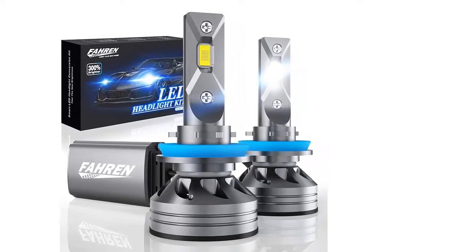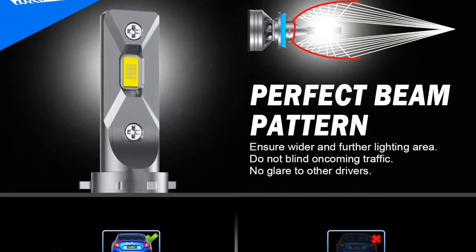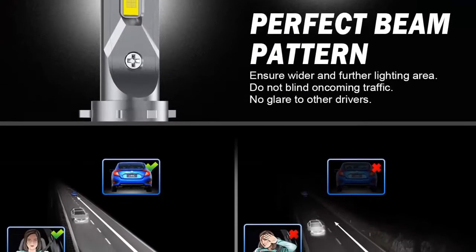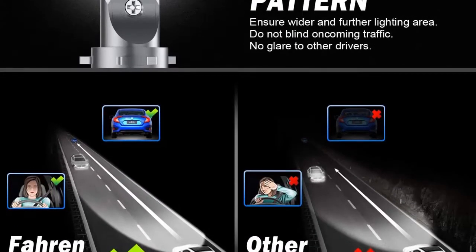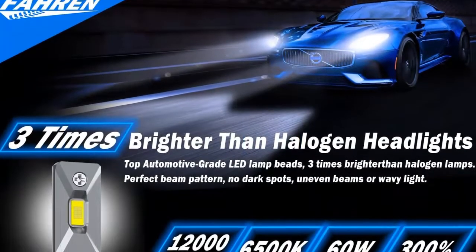See wider and farther. The 1.2mm ultra-slim design provides a super-focused light beam, effectively simulates the beam pattern of the original halogen lamp, and solves the problem of focusing unevenly. Super-focused, and max light output provides a wider and farther lighting area.